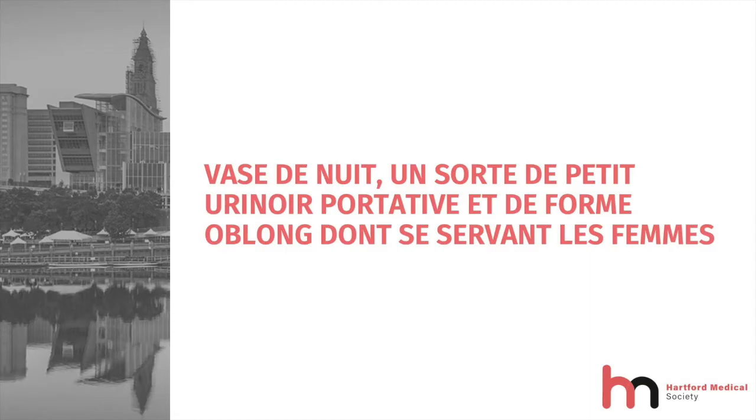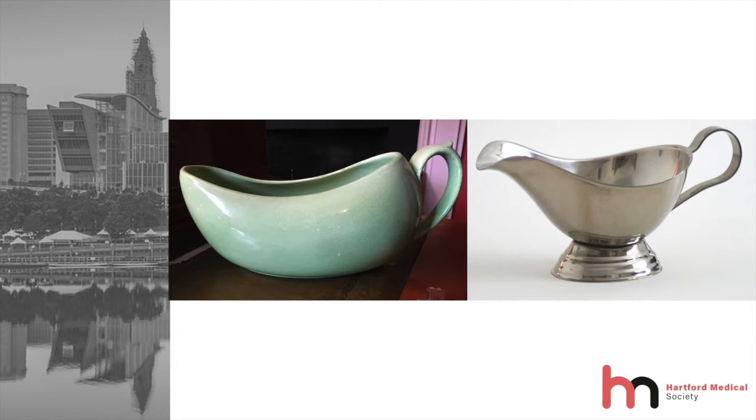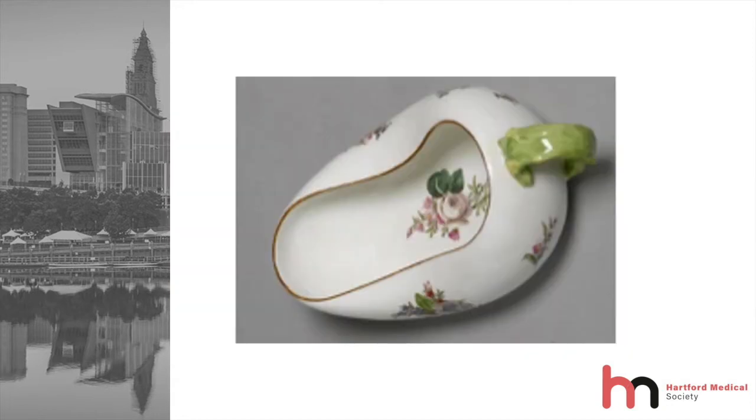It was a bordeloup, which is defined in the French dictionary as a vase de nuit — a small, portable, oblong urinal for female use. These were employed by women from the 18th through the 19th century. The bordeloup looks like a gravy boat or saucière, but differs in several ways. The gravy boat has a footed rim or pedestal, whereas the bordeloup sits flat. The gravy boat has a spout for pouring, but the bordeloup does not. The bordeloup has a single handle, and its sides are lower in the middle than at either end. Some bordeloups have sides which dip inward toward the middle.